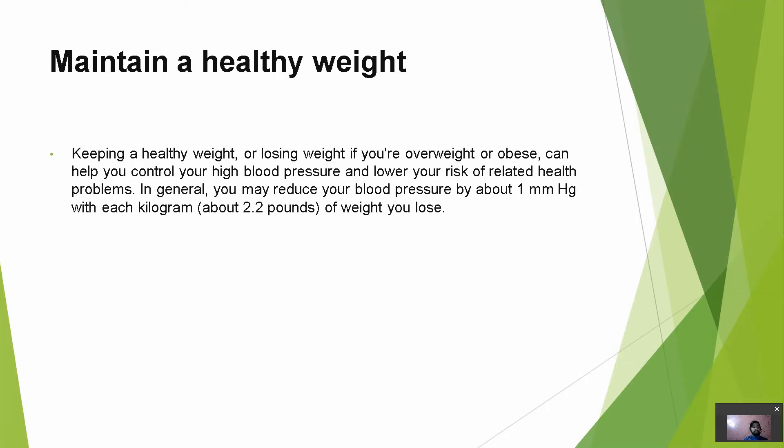Maintain a healthy weight. Keeping a healthy weight, or losing weight if you are overweight or obese, can help you control your high blood pressure and lower your risk of related health problems. In general, you may reduce your blood pressure by about 1 mmHg with each kilogram (about 2.2 pounds) of weight you lose. When we are overweight or obese, we are more prone to hypertension.